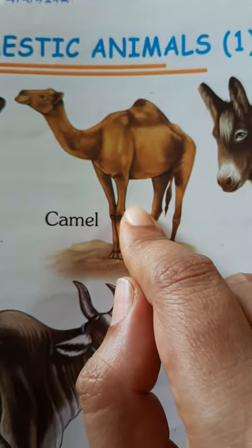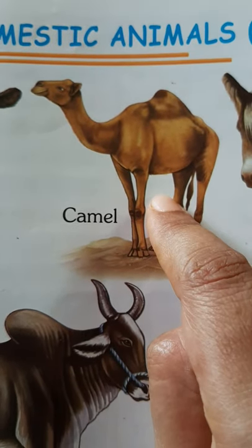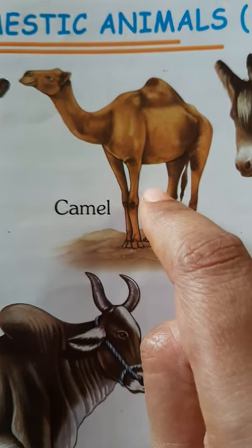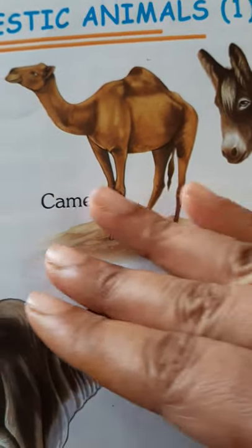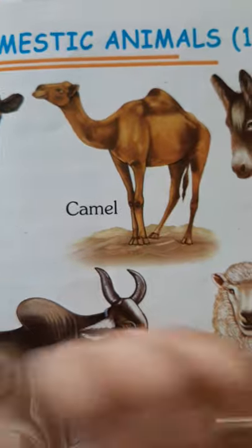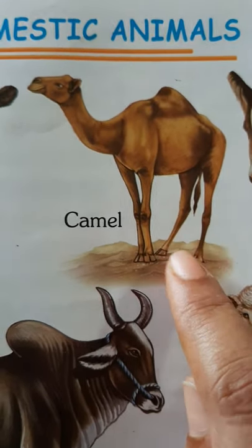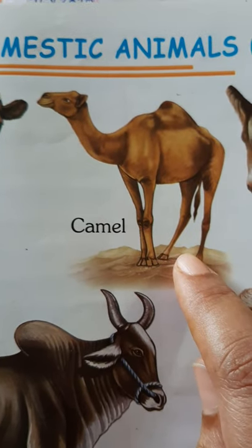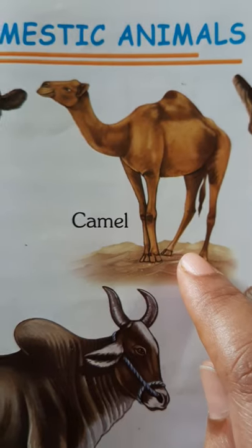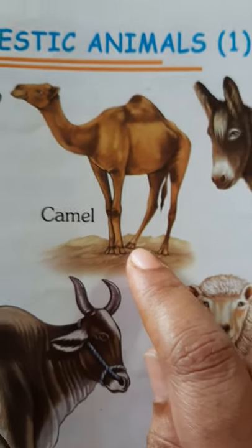Which is the animal that is called the ship of the desert? It is the camel. Why is it compared to a ship? Just like a ship sails on water, similarly, when the camel walks on the desert, due to its feet being built in such a manner, from a distance it looks like the camel is sailing on the sand. That is why it has been compared to a ship.